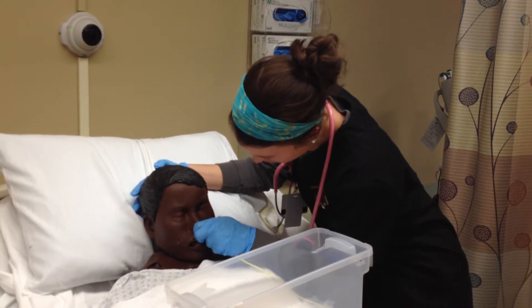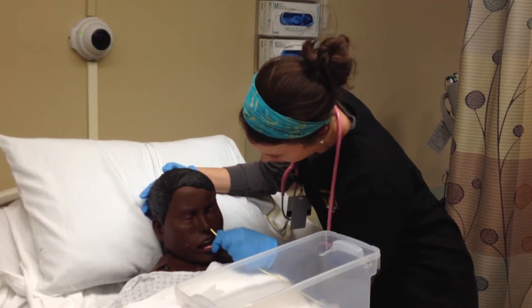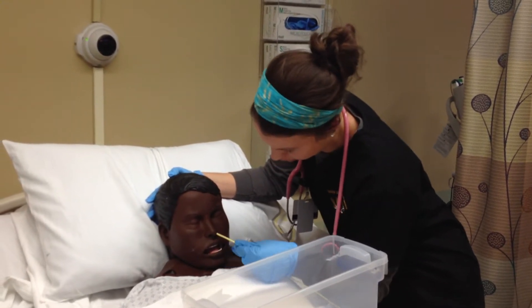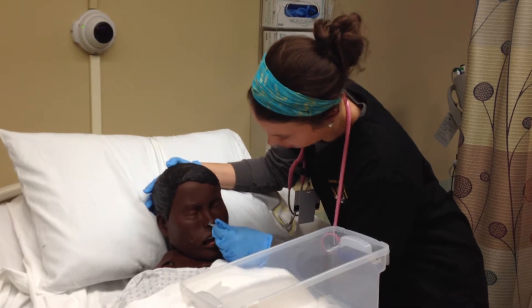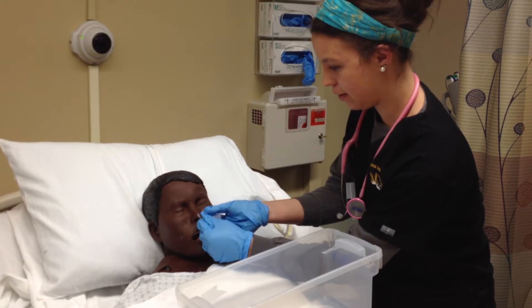Swallow. Take a moment to lift up your head and elevate it. Swallow. Great job. Swallow. Great job. See, that was quick and painless.